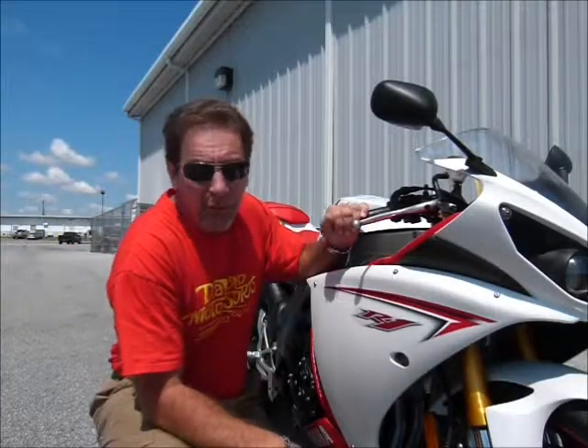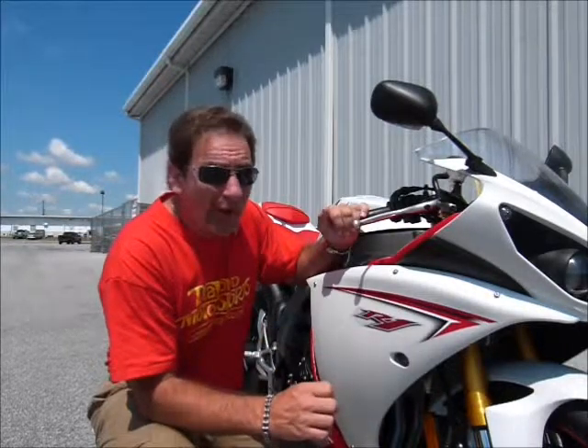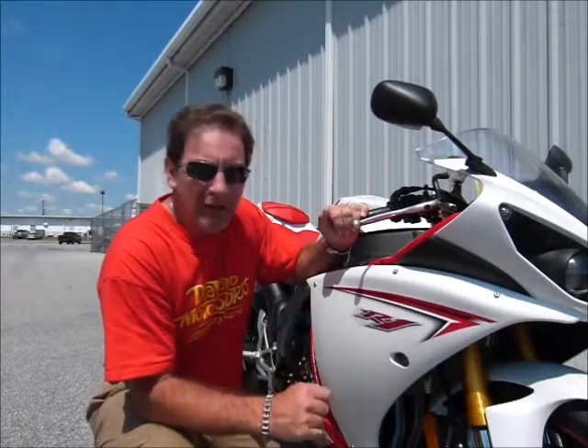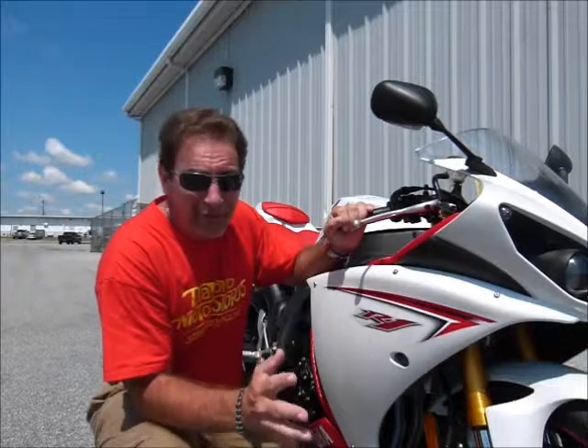Hi, this is Tim at Diamond Motorsports and I've got a 2009 Yamaha R1 here. This bike has about 6,600 miles on it. Looking at it, you would think it was brand new. It's just in really fabulous shape.